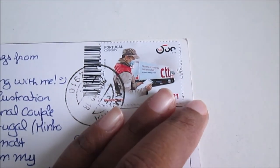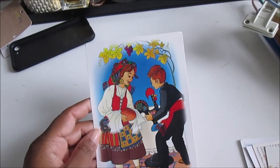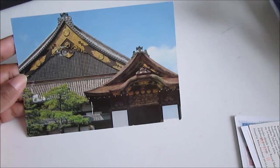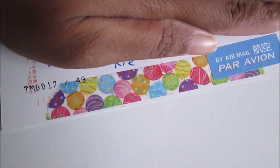The next one is from a swap from Instagram. Here is the stamp — it's from Portugal, and it's a very cool postcard. Thank you so much for this beautiful postcard from Portugal! Another postcard is from Japan — it's very old, showing a house or temple surrounded by nature. It's very beautiful. On the back you have beautiful stamps and a very cute Easter washi tape.